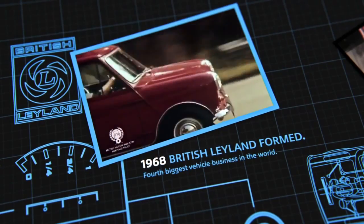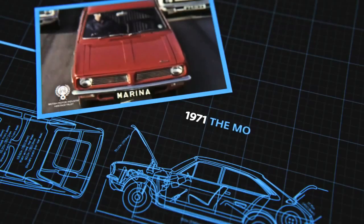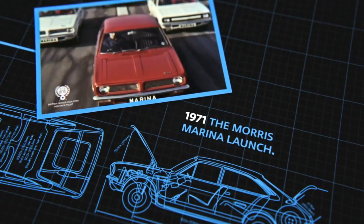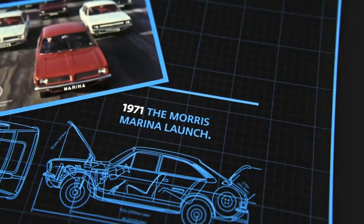Only days after the merger was announced, Lord Stokes called the first meeting to consider a new car to compete directly with Ford's Cortina and Escort, Vauxhall's Viva, and the proposed Avenger from Chrysler.